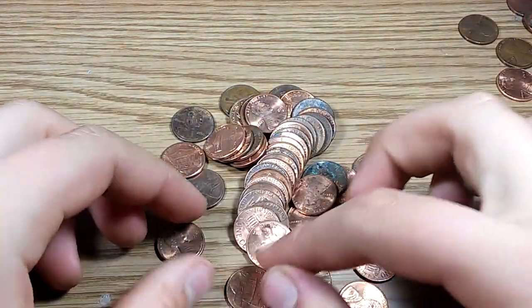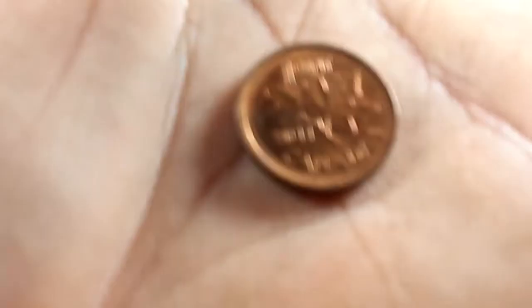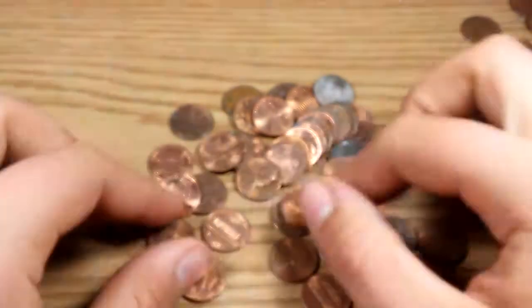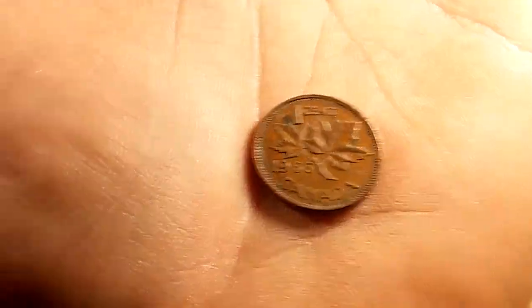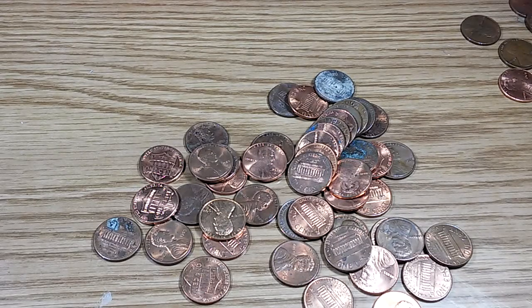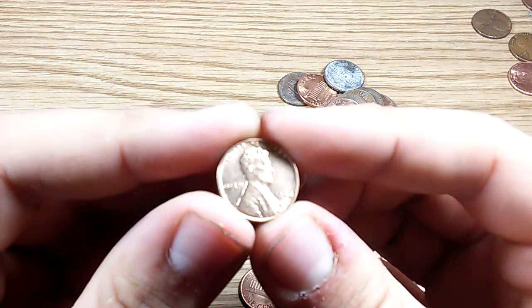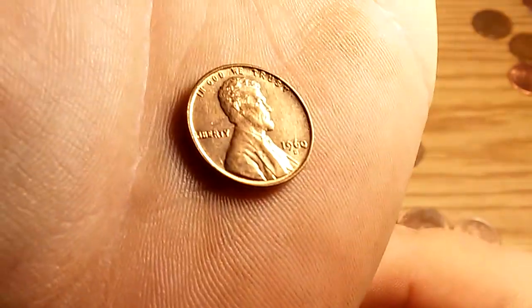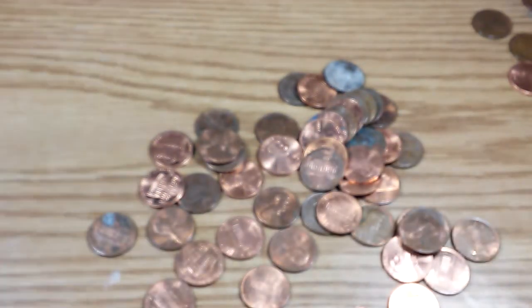That's a keeper — 1965, going in the 60s Canadian collection. Look at that, 1960, in some beautiful shape right there. Into the 60s jar.